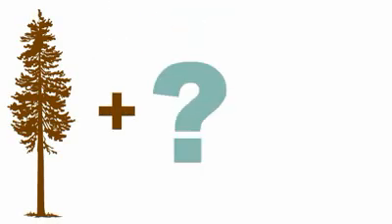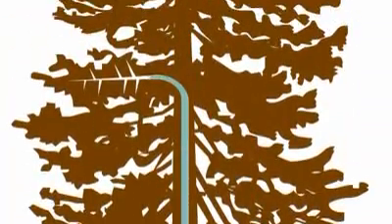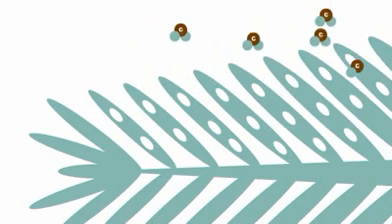So how do trees give us oxygen? It's called photosynthesis, and it works like this. Trees absorb water through their roots and carry it to their leaves and needles. At the same time, tiny holes in the leaves and needles absorb carbon dioxide from the air.